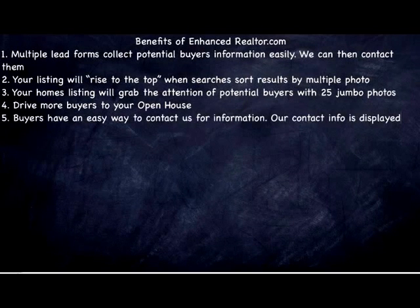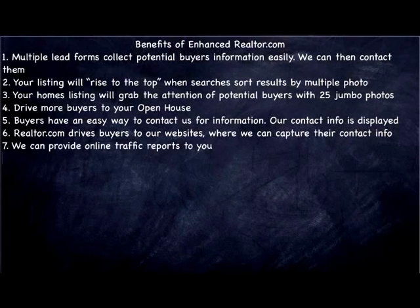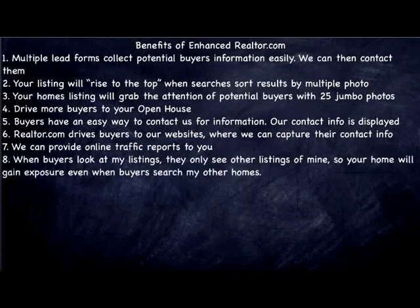Buyers have an easy way to contact us for information because our contact information is prominently displayed. Realtor.com will drive buyers to our website where we can capture their contact information easily, and we can provide online traffic reports to you so you know what's going on.